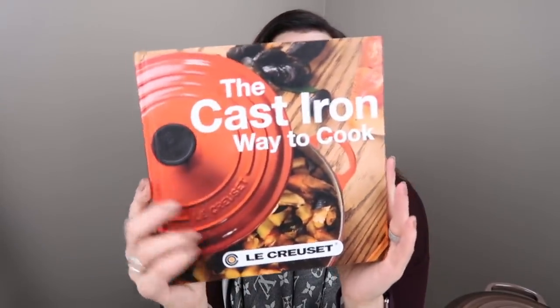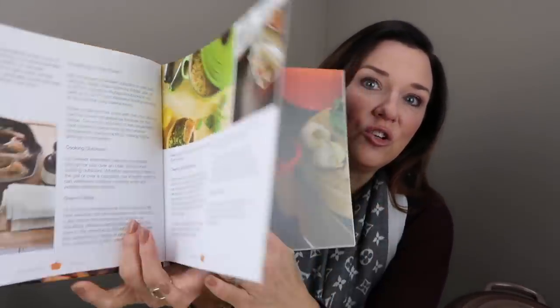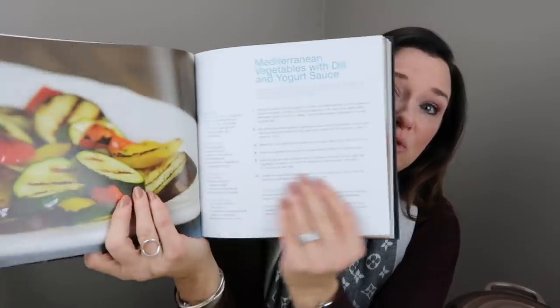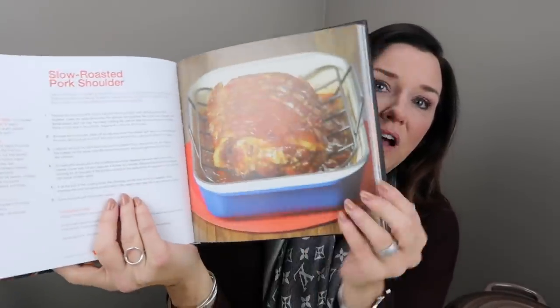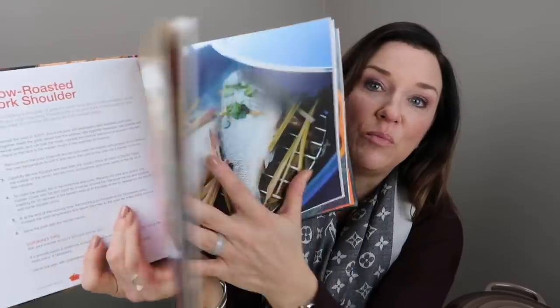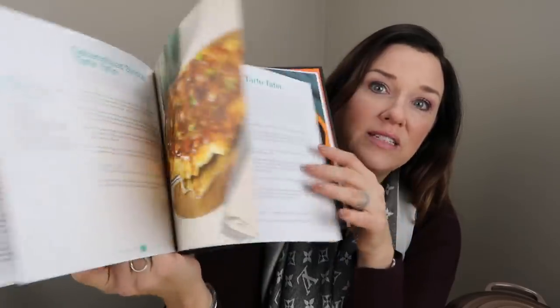This book is so good to pair with one of those pans, or give to someone who already has them: 'The Cast Iron Way to Cook' by Le Creuset. It's a collection of easy-to-follow recipes that tells you everything you need. It helps you learn how to use your pans even better, gives you great ideas, and covers other things you can do with them. I even make homemade popcorn on the stove in them — simple, good, and healthier than microwave.